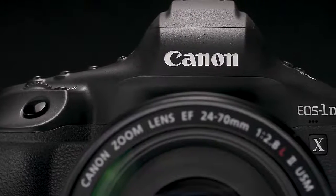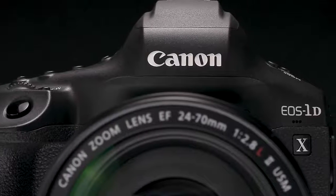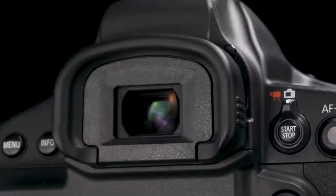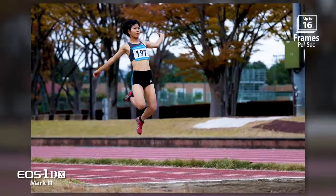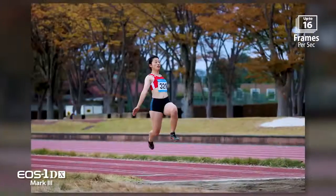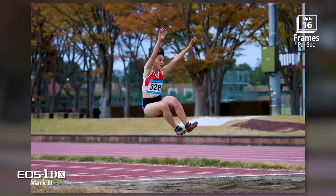The EOS 1D series has always been a hallmark of speed and performance, and the latest EOS 1D X Mark III raises the bar even further. Shooting through the viewfinder, speeds up to 16 frames per second are possible with autofocus, and they're fully variable in the camera's menu if slower speeds will suit your needs.